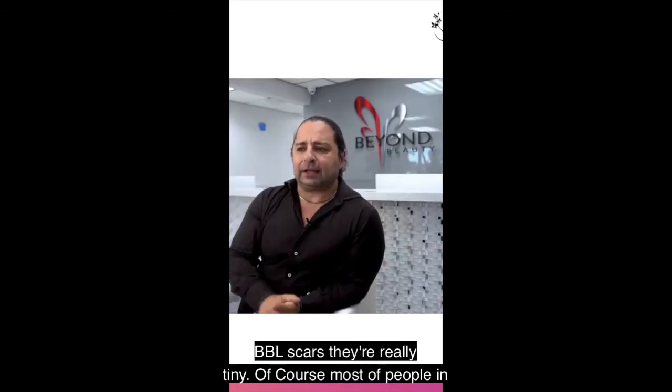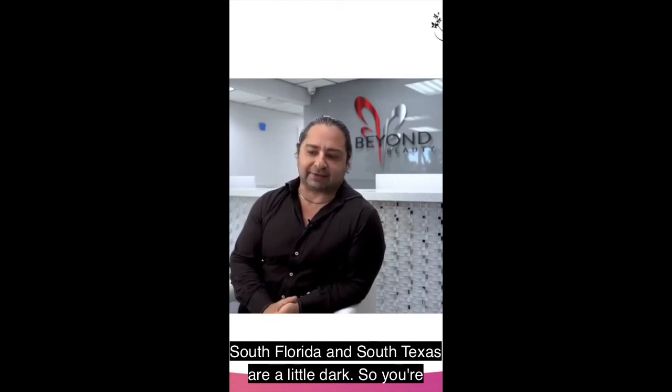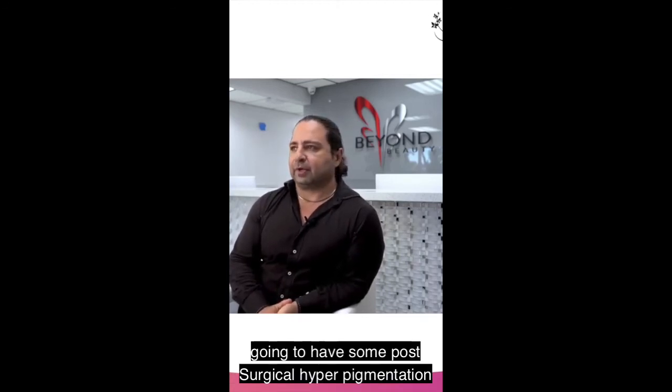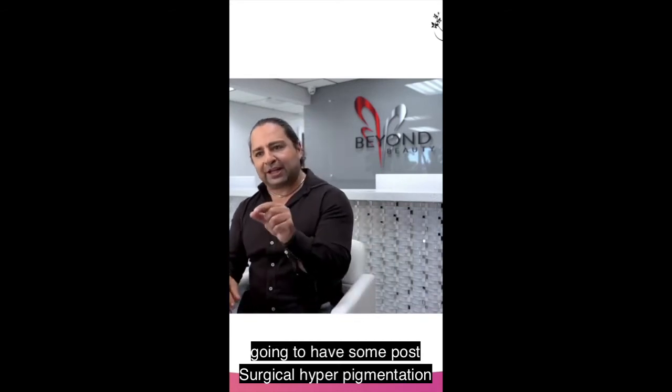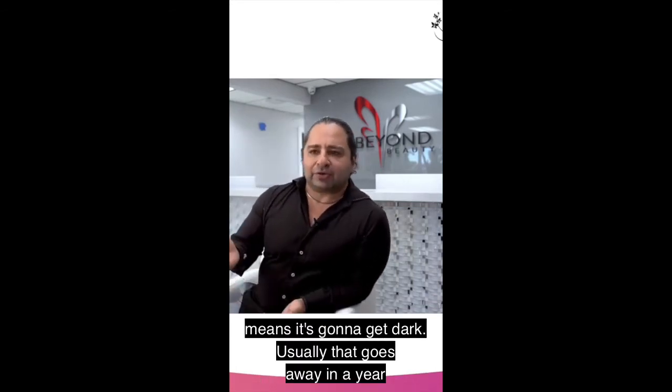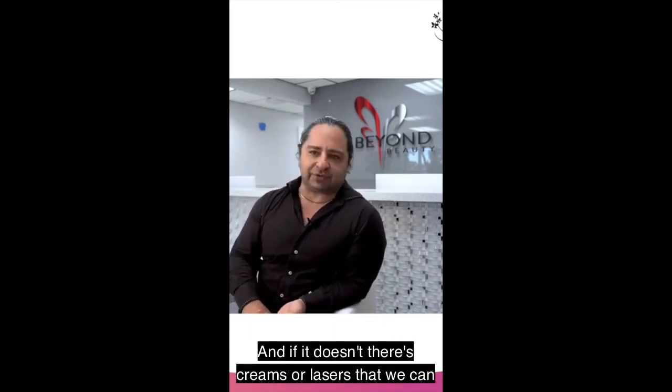A BBL is drying — the scars are really tiny. Most of the people in South Florida and South Texas are a little dark, so you're going to have some post-surgical hyperpigmentation, meaning it's going to get dark. Usually that goes away in a year and starts to lighten. And if it doesn't, there are creams or lasers that we can use to lighten it.